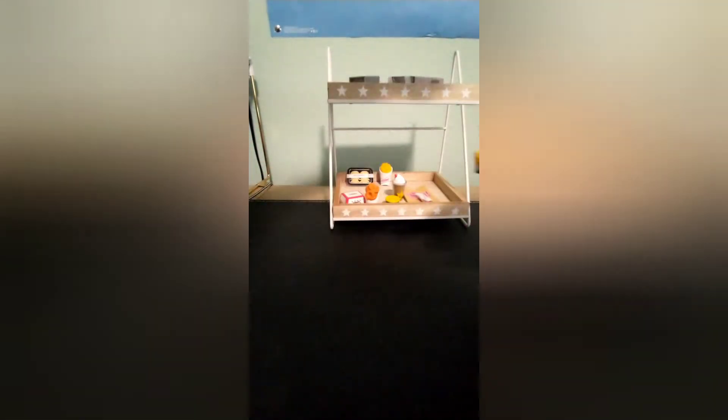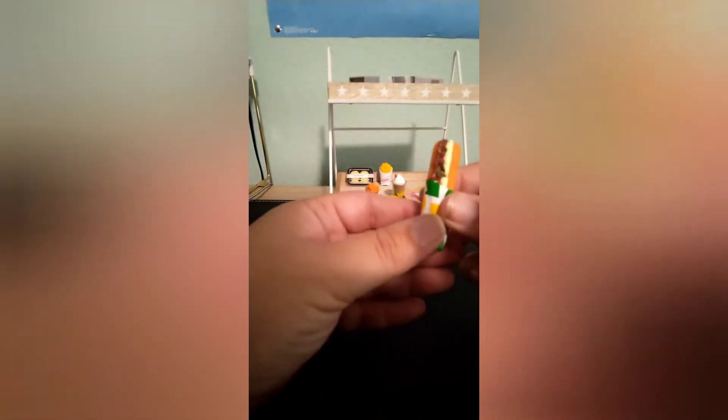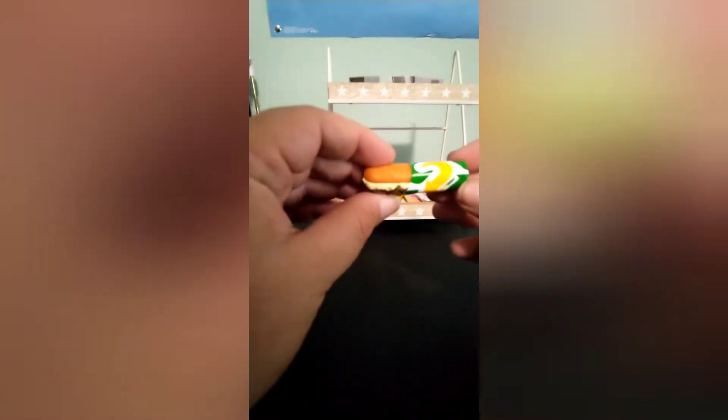Oh, a Subway sandwich! Any guesses as to what sandwich this is before I look it up? So this is the footlong steak and cheese sub — same Subway. When I go to Subway I always get the same thing — I always get the chicken bacon ranch.